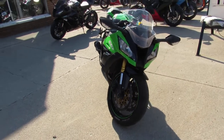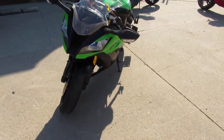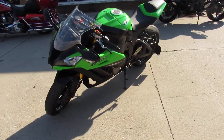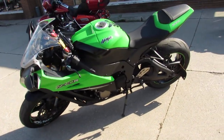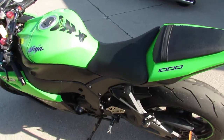This one here is a 2011 ZX-10R for sale with all the extras guys. Sharp racing green, it's got the M4 exhaust, CRG adjustable levers, fender eliminator kit with integrated LED rear turn signals, custom laces, plate mount, and more. This one's done right.